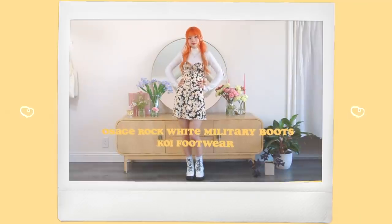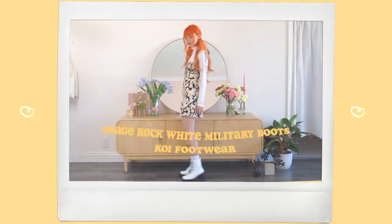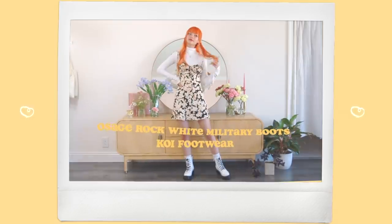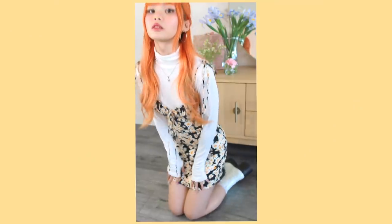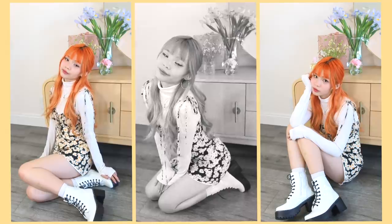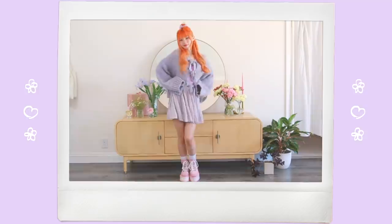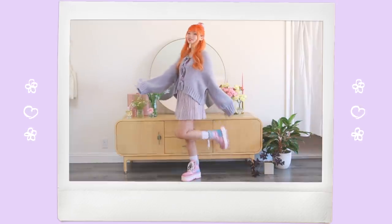I'm just tossing on some white platform boots to make this the perfect fall outfit. There's nothing I love more than a really nice white boot. I really love how this looks because it is wearable for the fall and it looks both a little bit punk but still super cute at the same time. And that is it for this quick little video of me transitioning my summer outfits to fall outfits.